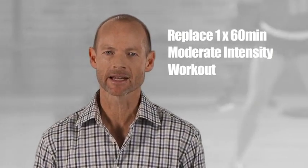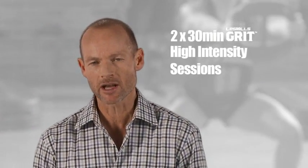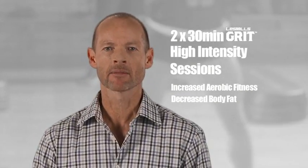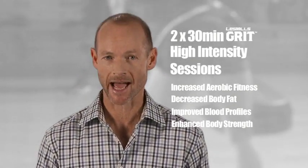In short, when active individuals replace one 60-minute moderate-intensity cardiovascular workout with two 30-minute high-intensity Grit sessions, aerobic fitness increased, body fat decreased, blood profile was improved, and upper as well as lower body strength was enhanced.